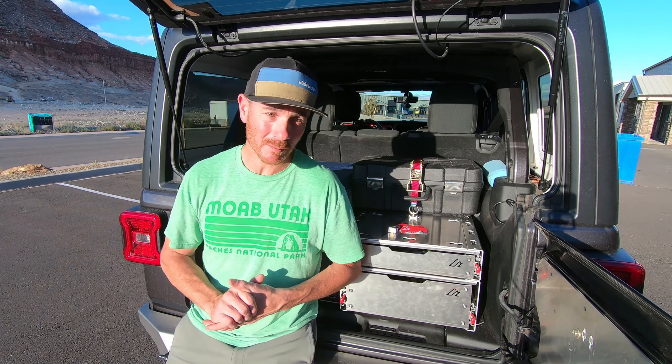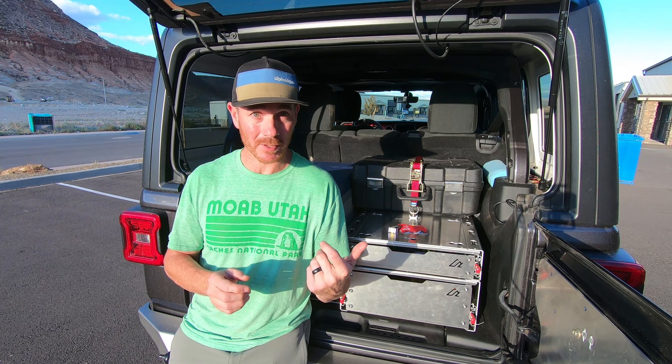Alright, welcome back to American Adventure Lab. I apologize for the delay releasing this video, but I have good reason for that. We've actually moved to southwestern Utah.